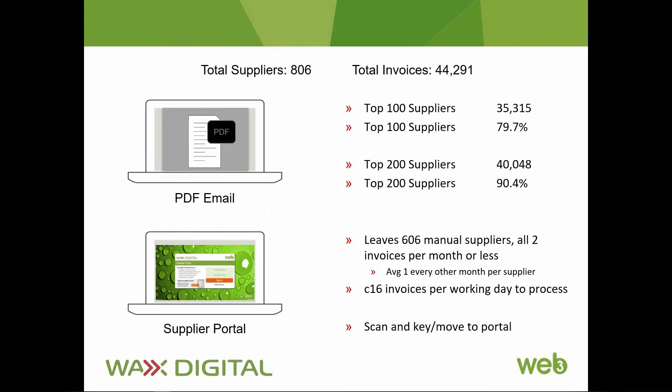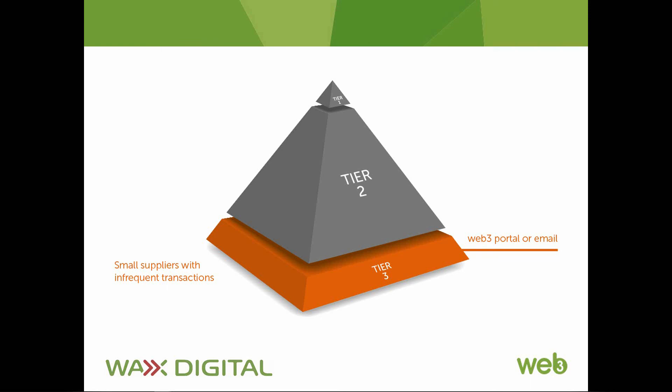Take this example of a client of ours. These figures are relatively small — many of you will have many more invoices — but the metrics scale in either direction. Here we have 800 suppliers sending just over 44,000 invoices a year. None of these suppliers are well-suited for integration, so the EDI XML route doesn't apply. But over 90% of invoices come from just the top 200 suppliers, meaning almost all invoices can be automated using a process that pretty much every one of those suppliers is already compliant with and using — simply sending invoices via email. The tiny remnant of invoices by volume can be pushed to the portal, keyed, or even OCR'd.